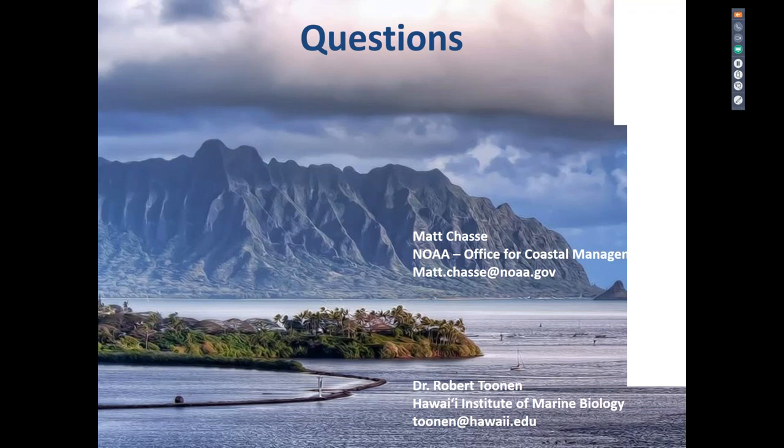Another question: who led the NEPA process and was HEPA triggered? NOAA's Office of Coastal Management led the national NEPA process, in coordination with the Hawaii Office of Planning and HIMB. HEPA — the Hawaii state equivalent of NEPA — the state of Hawaii is using the EIS that NOAA developed, with their support, to also cover their HEPA requirements.